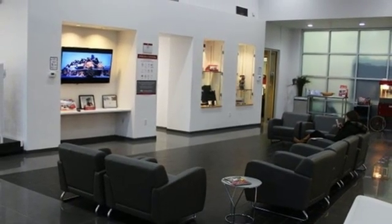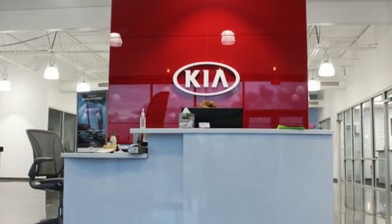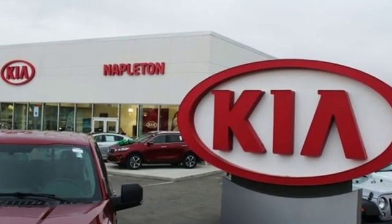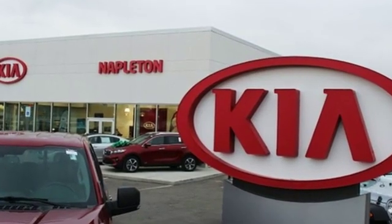Car and Driver calls the Forte an eye-pleaser. Kia — dependable today and way, way down the road. You need to drive it to believe it. See it for yourself today.